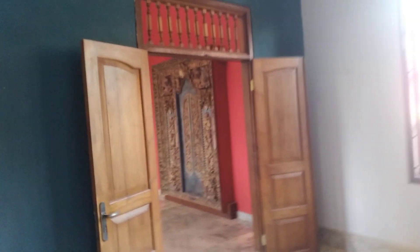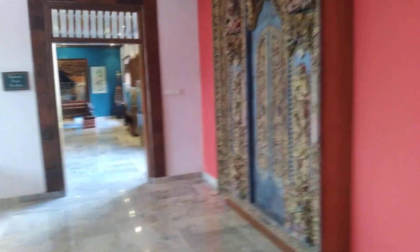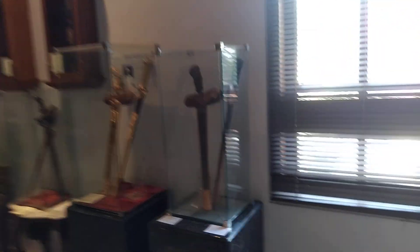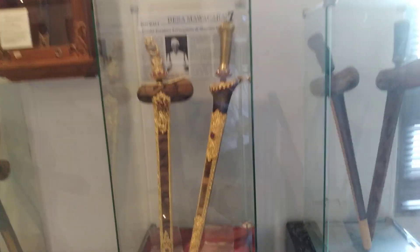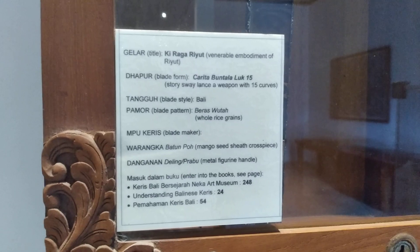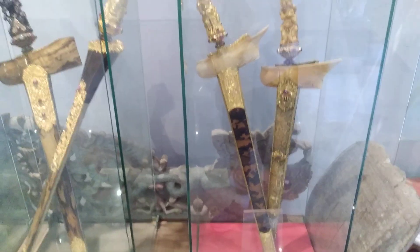I'm going to move on to the next room guys. And this is the Balinese Keris Pavilion. Beautiful craftsmanship. A lot of the Balinese Keris handles feature statues, as opposed to Javanese ones.